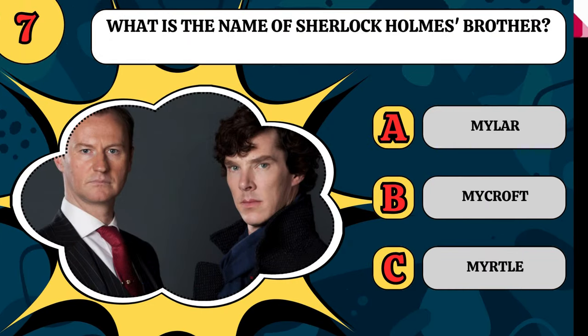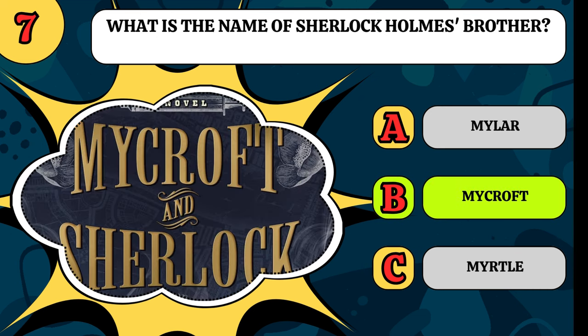What is the name of Sherlock Holmes' brother? Is it Mylar, Mycroft, or Myrtle? It's Mycroft Holmes.